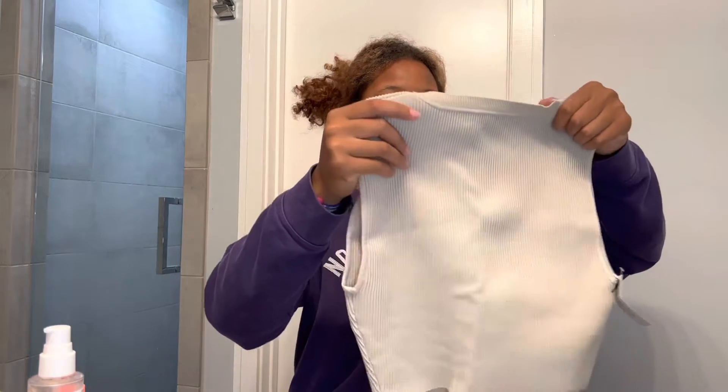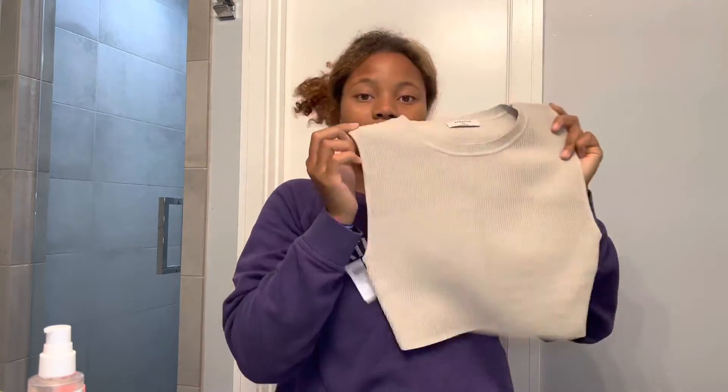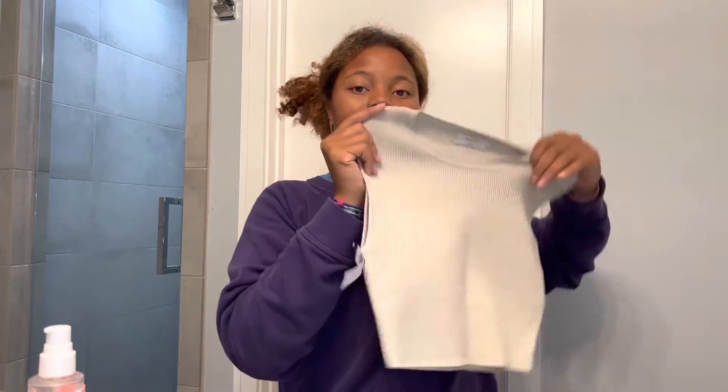The first shirt I got is this Bambaton ribbed tank top. I got this in a size medium and it's called the Sculpt Knit Muscle in Matte Pearl, and this was $68.